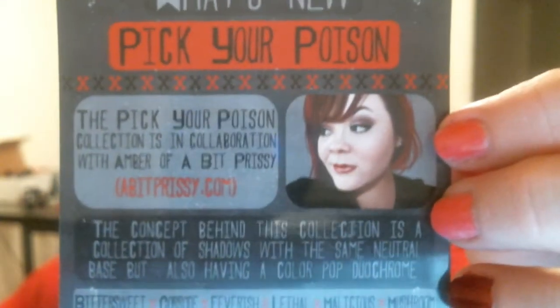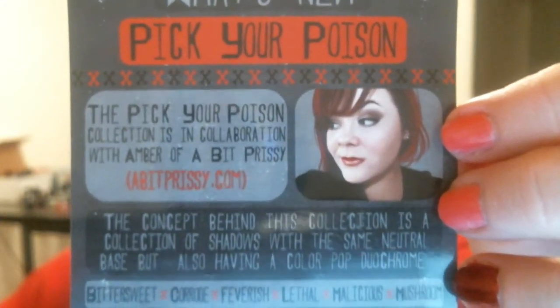She also included a thing about the Pick Your Poison collection, which I actually own, which was in collaboration with A Bit Prissy, which I mentioned in the Terra Firma video. Also in the bag, she included the business cards she always has, Sedona Lace, and I got another sticker. And oh — if you order the samples and decide you want to purchase the full size, she does what some other companies do: you can email her and she'll send you a coupon code to get money off the full size.